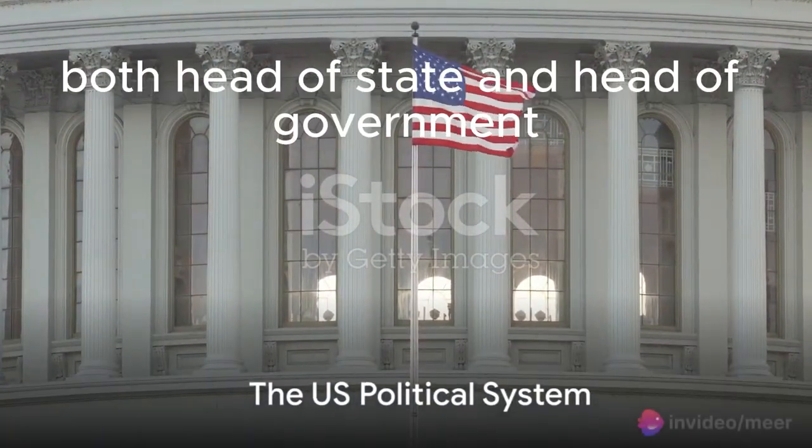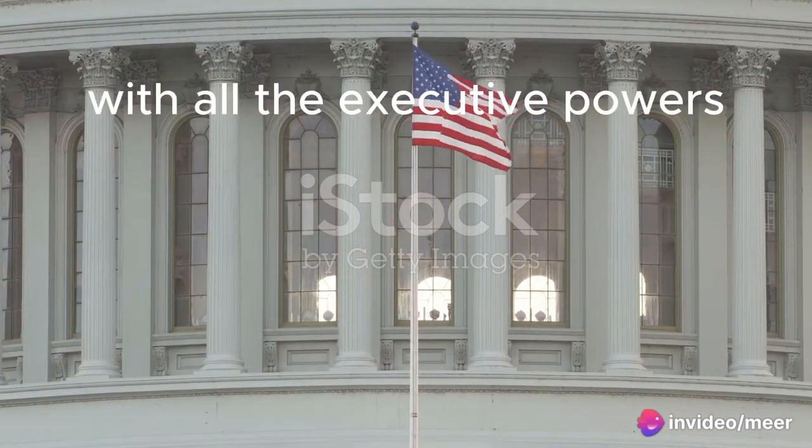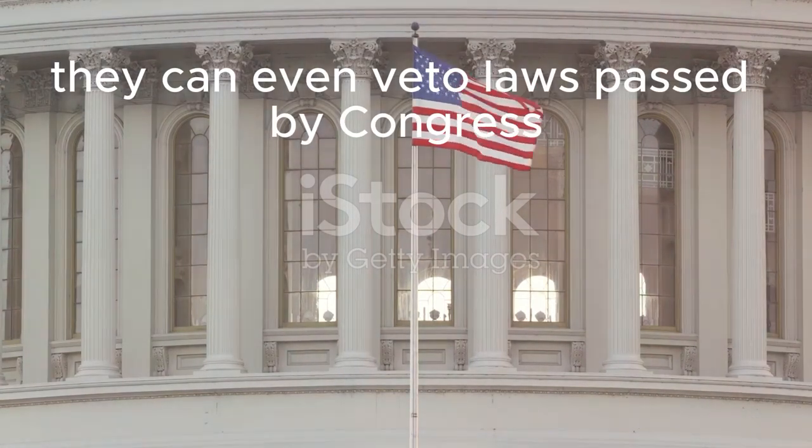The president reigns supreme, both head of state and head of government. Think superhero with all the executive powers. Elected directly by the people, they can even veto laws passed by Congress.